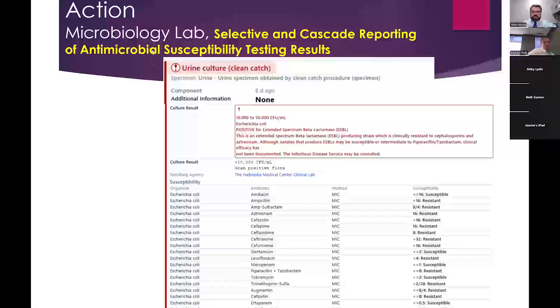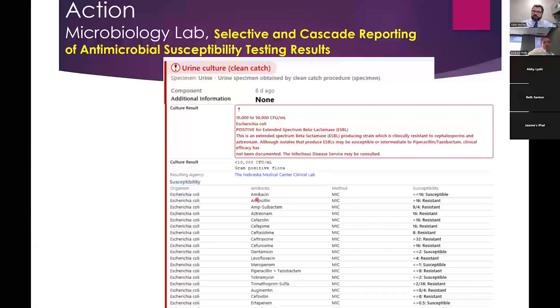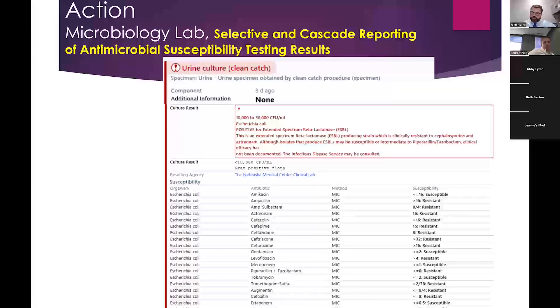Another action the microbiology lab can take is selective cascade reporting. Cascade reporting means only showing first-line drugs on the susceptibility report if they work — you don't show second- and third-line options unless first-line drugs fail. For example, we would never show tigecycline on our report because if someone sees it and uses it, that would be a bad choice. The microbiology lab suppresses certain results; if a clinician needs to know about a specific drug — say, due to a penicillin allergy — they can always call the micro lab. Showing everything can lead clinicians to use inferior options like amikacin when better options exist.